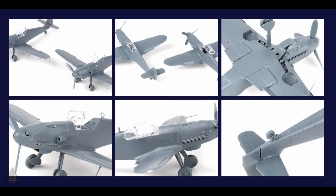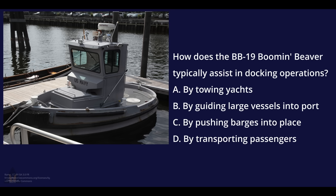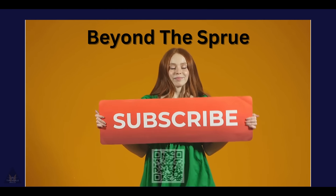If you haven't already, please consider subscribing and drop me a like — it really makes a difference. How does the BB19 Booming Beaver typically assist in docking operations? If you said by pushing barges into place, option C, then you would have been correct. Thanks for watching guys, I know it's a long one — see you next time.